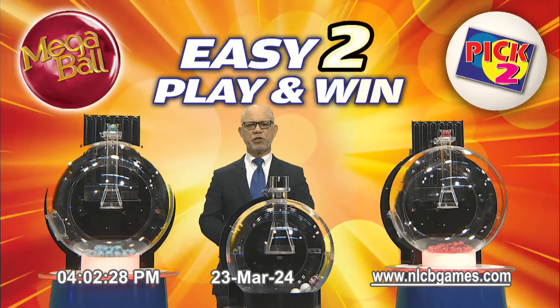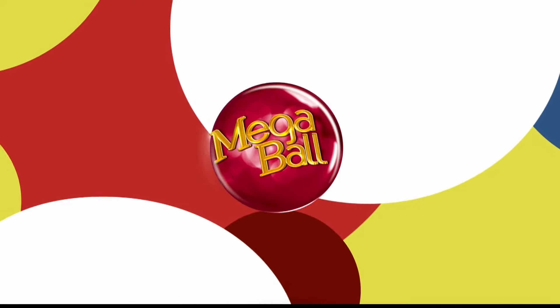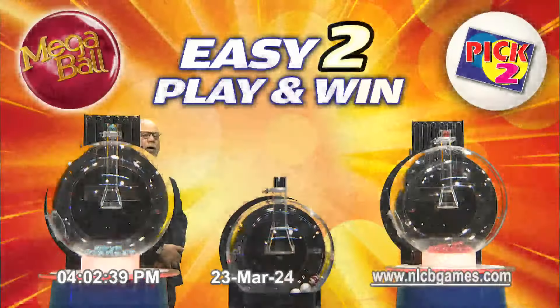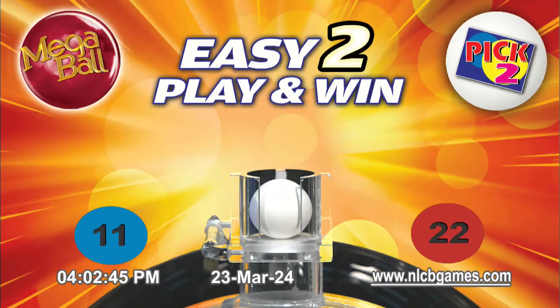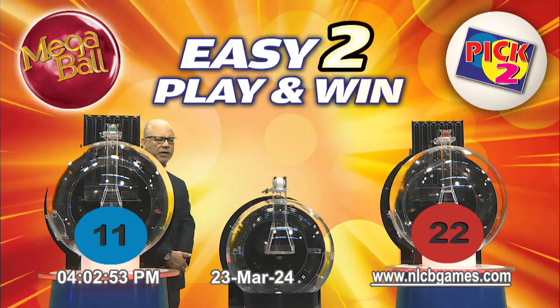Our Pick 2 Mega machine has been loaded with two white balls and the Mega ball. Remember, if the white ball calls, there will be no extra payout. However, when the Pick 2 Mega ball calls, if players paid an extra $5 minimum on the Mega ball, not only will they win the base payout, but an additional Mega payout. Players' Pick 2 numbers 11 and 22 have called in that order with a white ball. Keep on playing — remember, you can win an additional Mega payout when you play the Mega ball.